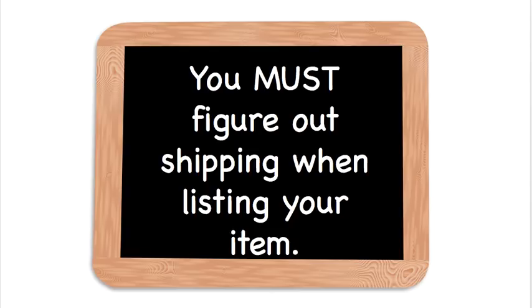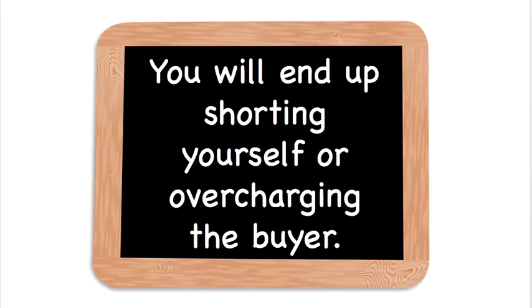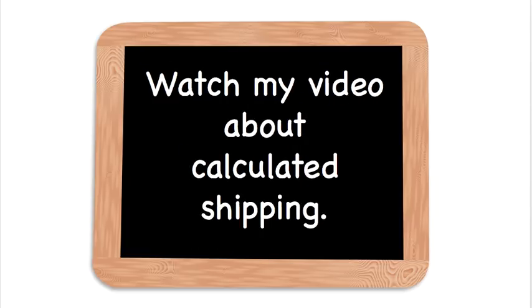How am I going to ship this to the customer? You figure that out when you are listing. You will end up shorting yourself or overcharging the buyer — both of these are bad. If you short yourself on shipping, that's going to cut into your profit. If you overcharge the buyer, they're going to get upset, they could leave bad feedback, never buy from you again, or think everyone on eBay is a price gouger. This is why you want your shipping to be as close to the exact cost as possible, for your benefit and for the buyer's benefit.